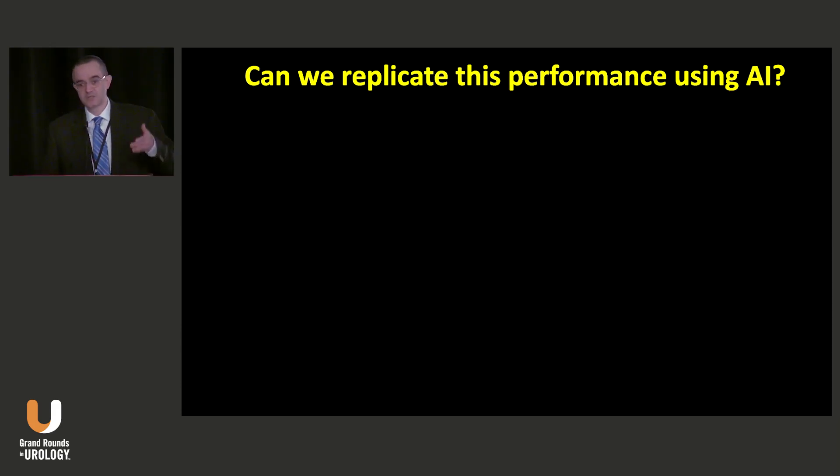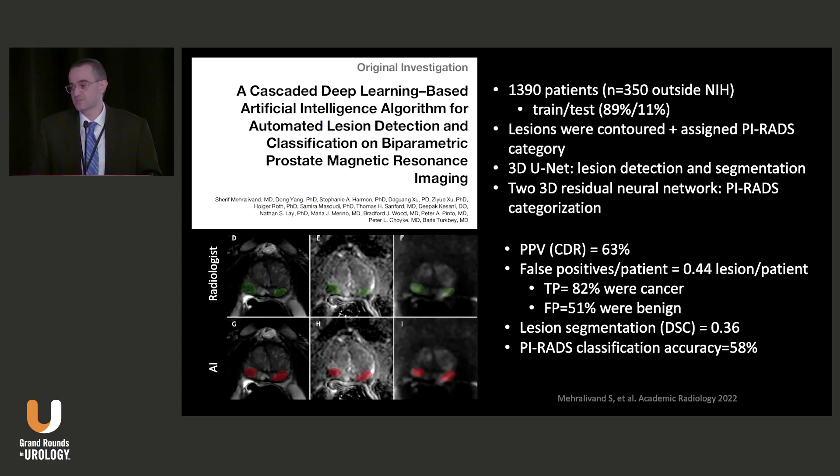The goal for me now is: can we replicate this performance using artificial intelligence? In 2018, we started to work with Dr. Wood, Dr. Pinto, and Nvidia, a chip company, to build an AI model. The first model was developed based on more than 1,300 patients and we utilized a cascaded algorithm approach, which means you feed the images into the AI model and you get the results for your readout.